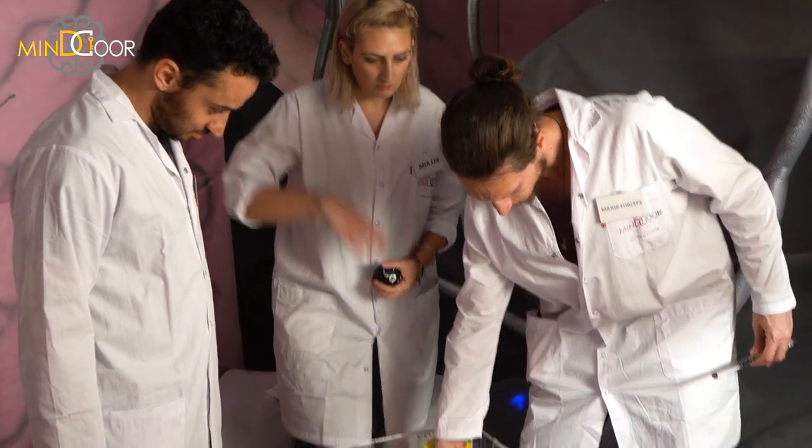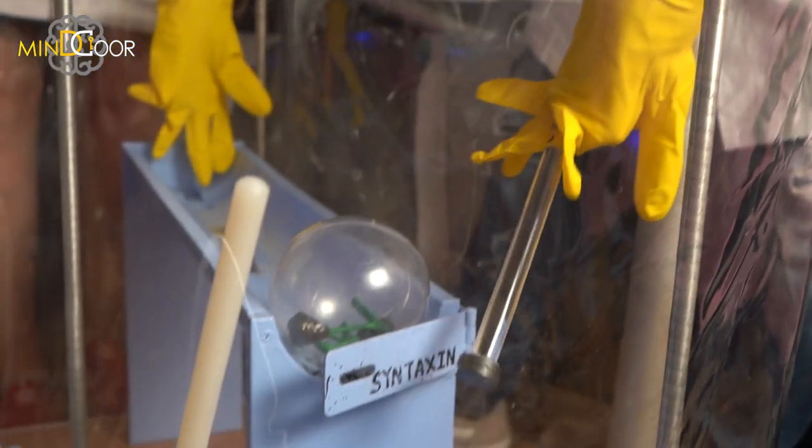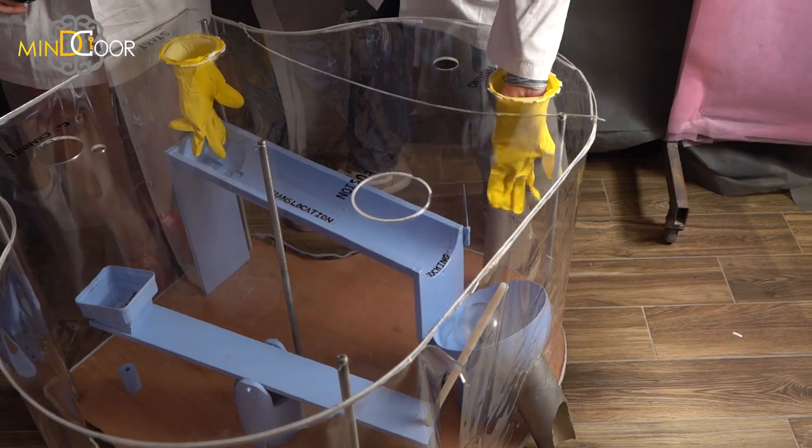Here we demonstrate the cycle of a vesicle at the terminal end of a neuron on its way to release a neurotransmitter, which will in turn activate a nearby neuron.